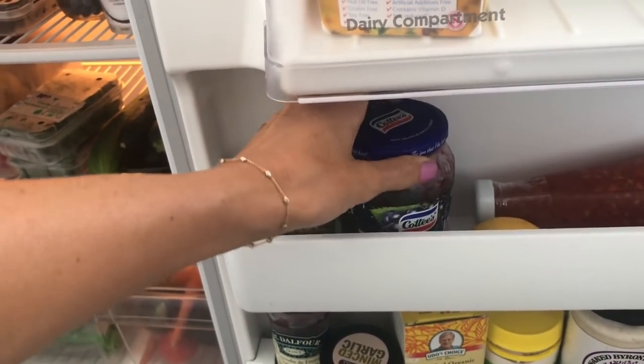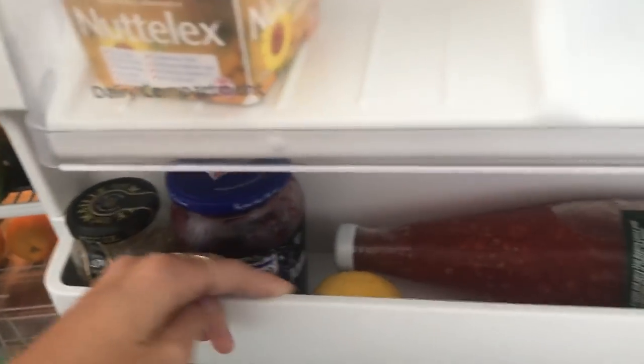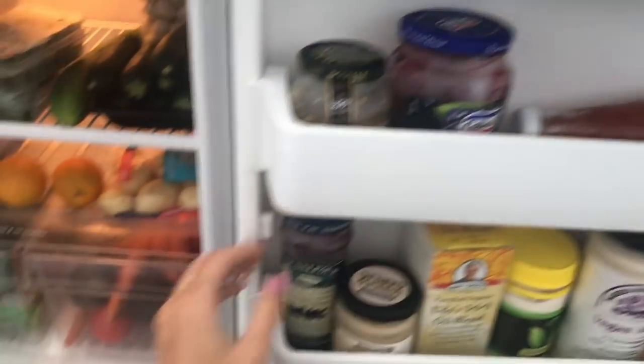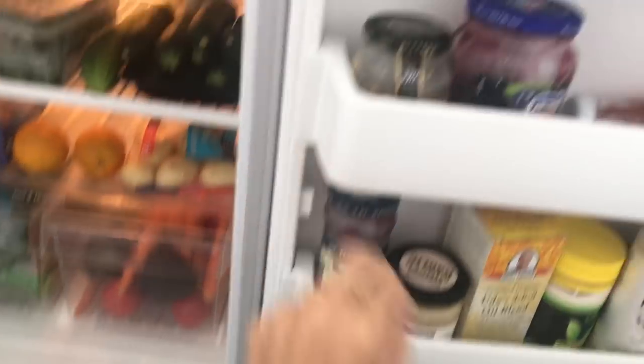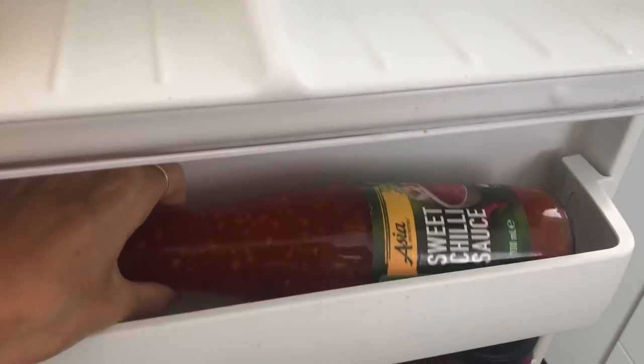Cheap jam, because who doesn't love cheap jam? I know you shouldn't really buy that stuff and should get better stuff, but sometimes I just really like the cheap stuff. This one isn't as cheap but it still looks cheap. I just really like jam — I have a sweet tooth — and on toast with Natalex it's perfect. This one is just some sweet chili sauce, a whole huge bottle.